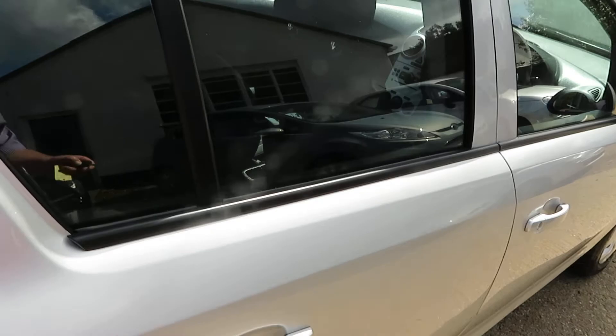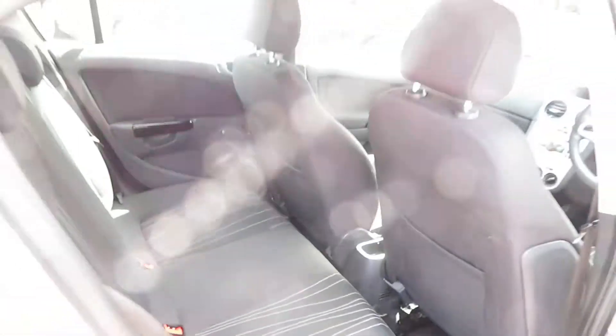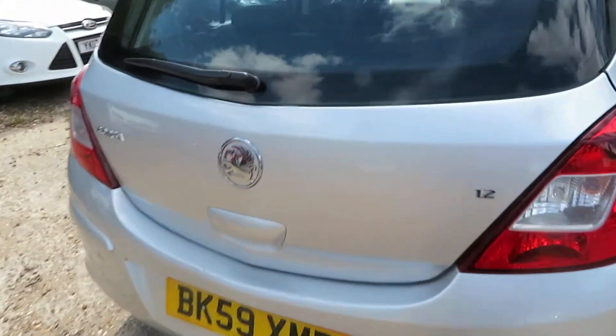I've only unlocked it once — I'm going to lock it again. First car, absolutely ideal first car for somebody. Got Isofix there on the outside, two seats. I'll show you the boot space on the Corsair — it's massive.